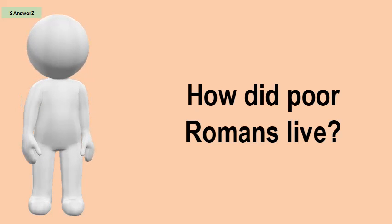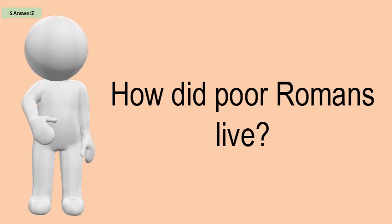How did poor Romans live? A rich Roman house had many rooms including kitchen, bath, dining, bedrooms and rooms for slaves.